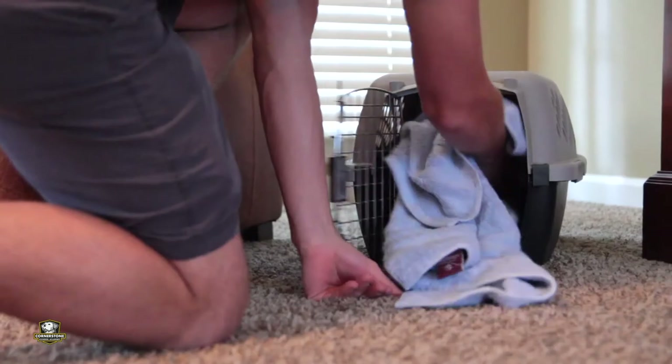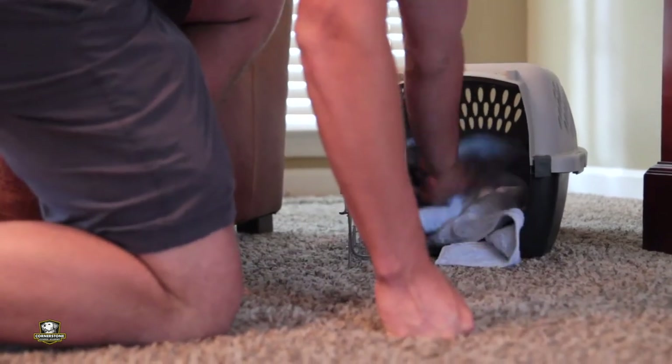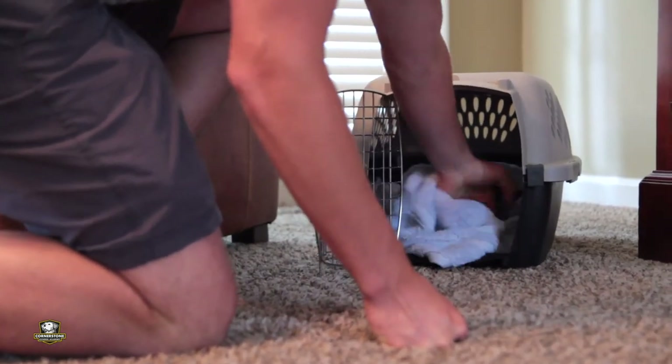We have a few key things we like to focus on to make the crate training process go a lot smoother. The first thing we want to focus on is the right size crate. Having the right size crate is imperative to allowing your puppy to learn as quickly as possible.